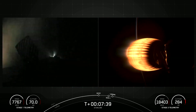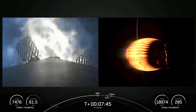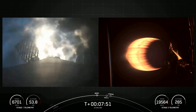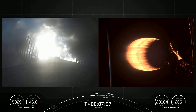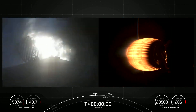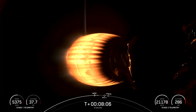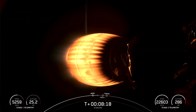Stage 1 entry burn startup. There's a callout — Stage 1 FTS says safe. Stage 1 entry burn shutdown. You just heard the callout that the entry burn on the first stage has completed. Coming up next will be SECO, or second engine cutoff, where the MVAC engine on our second stage is shut down. Stage 2 is in terminal guidance, where the second stage is shut down and the Starlink satellites enter their planned orbits.